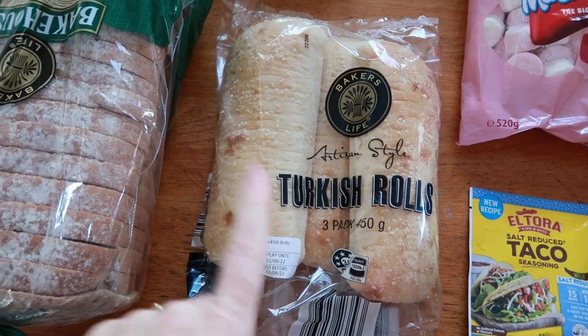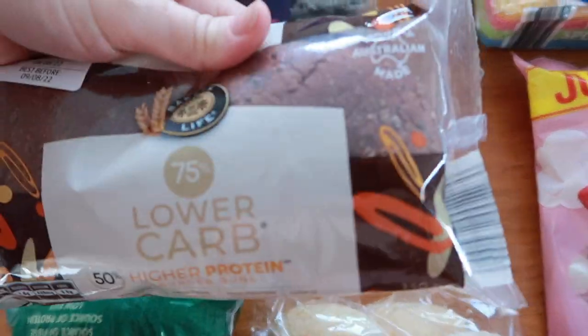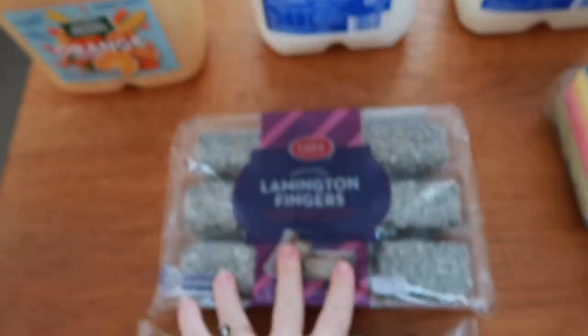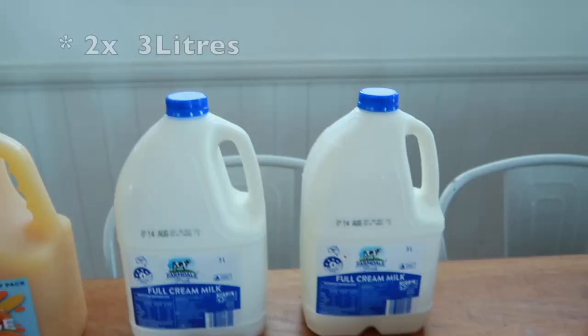A pack of sponges. Goldie chose these marshmallows as a treat for the kids. Two taco seasonings, some Turkish rolls — probably more of an adult lunch thing — a loaf of bread (we've already got two in there). I grabbed these low-carb brown rolls for me; they're really delish.